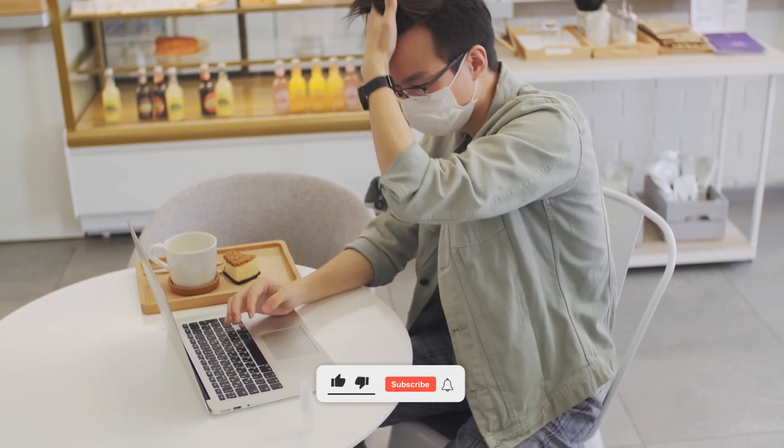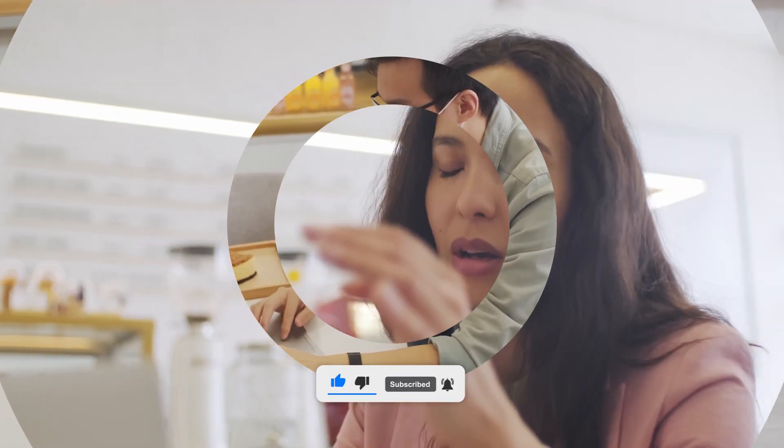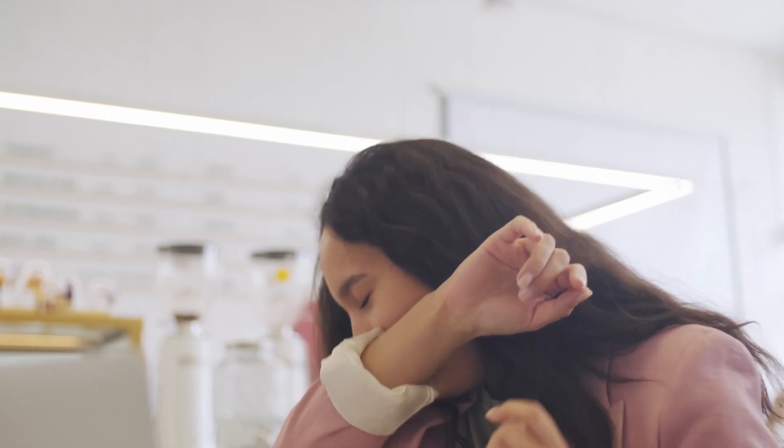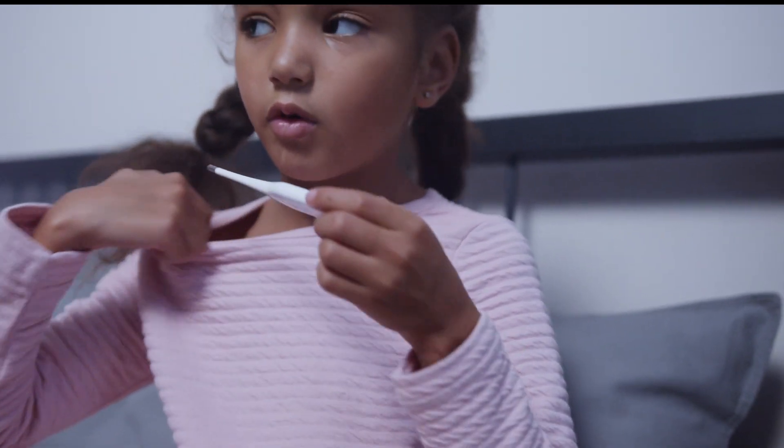Tip 8: Recognize Early Symptoms. Be aware of the early symptoms of influenza, which may include fever, cough, body aches, and fatigue. If you suspect you have the flu, seek medical advice promptly. Early intervention can help manage symptoms and prevent complications.